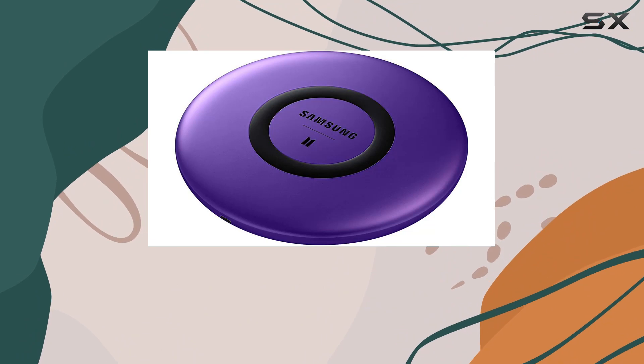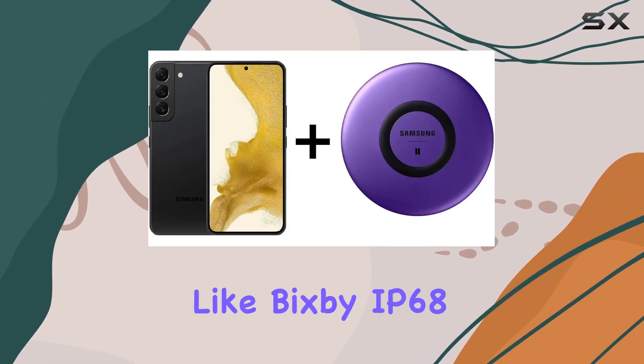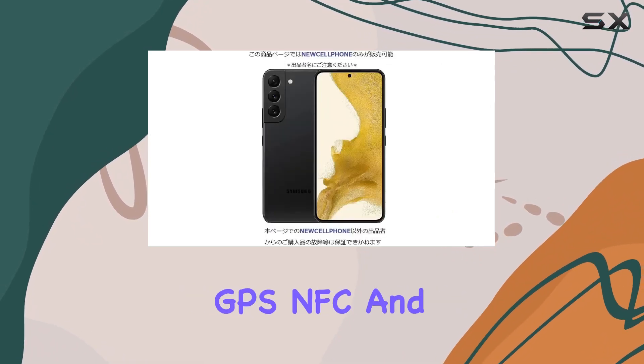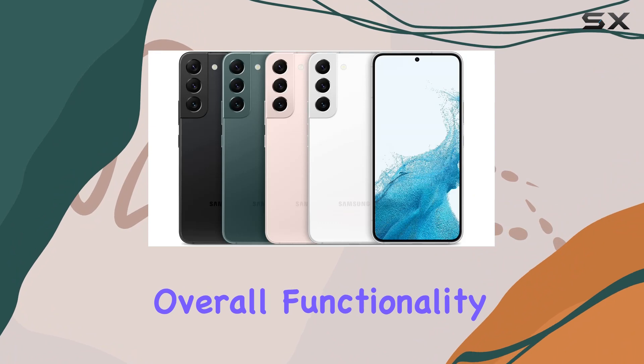Security-wise, the on-screen fingerprint recognition adds a layer of convenience, and features like Bixby, IP68 water resistance, GPS, NFC, and OTG further enhance the overall functionality.